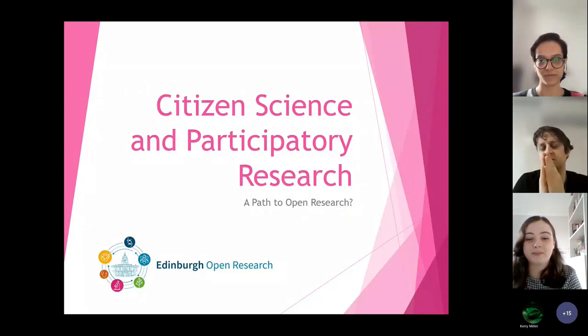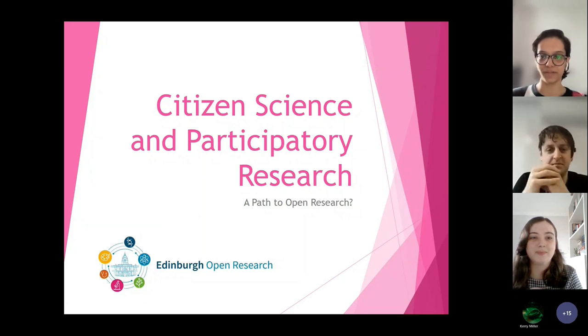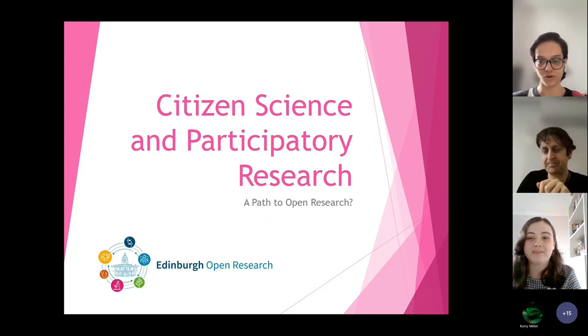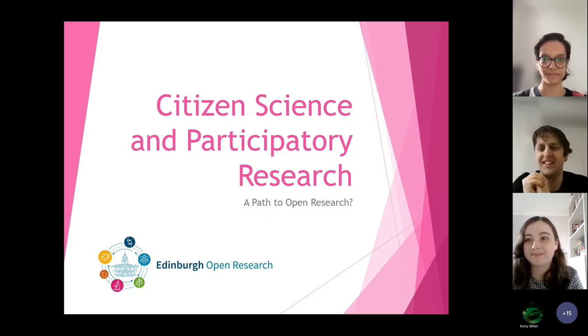Today we have Neil Coleman who is going to talk about citizen science and participative research, whether it's a pathway to open research. Neil is the library citizen science engagement officer and he's currently in the process of setting up library services geared towards supporting participative research at the University of Edinburgh. You are more than welcome to drop him an email if you have any thoughts or questions, or if you want to talk about citizen science and participative research with him. So maybe I hand over to Neil.